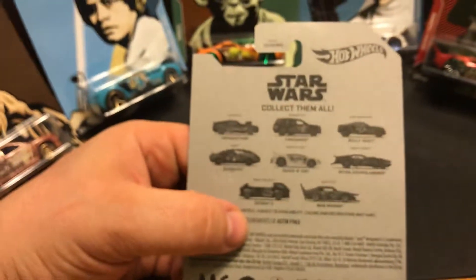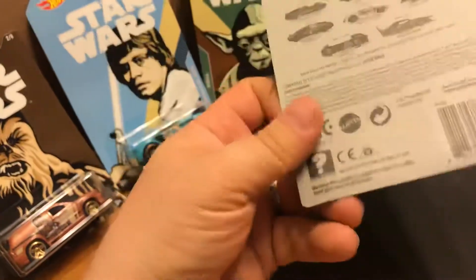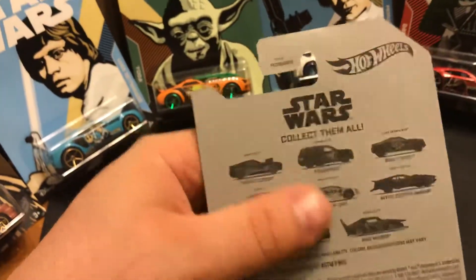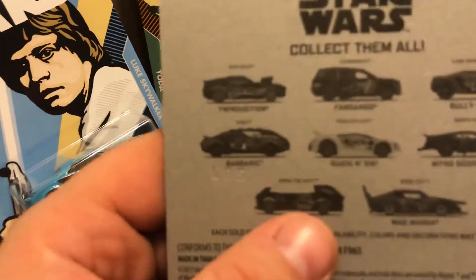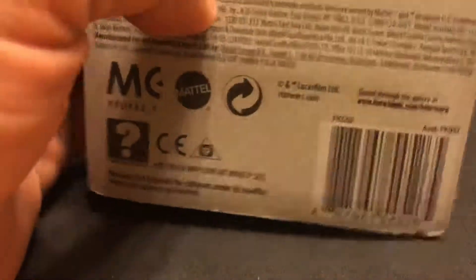I'm gonna open these up. Let's take a look at the Han Solo first. Take a look at the back of the card - there's the back. The interesting thing is they don't have the names of the cars printed on the front. That doesn't happen too often, especially in these specialty sets that they do for Walmart. Remember the last one we did - they had names on the front.